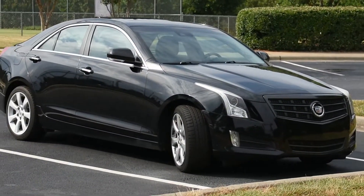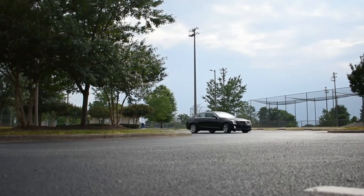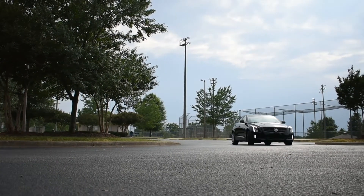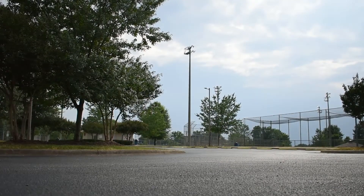Oh, oh good lord. Why is this car so much fun to drive? Seriously, I absolutely adore this car.